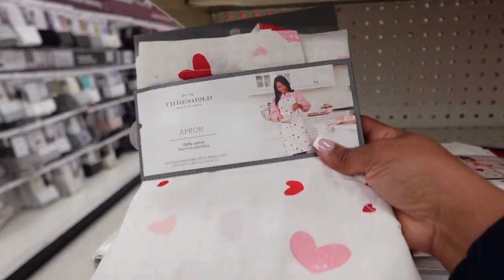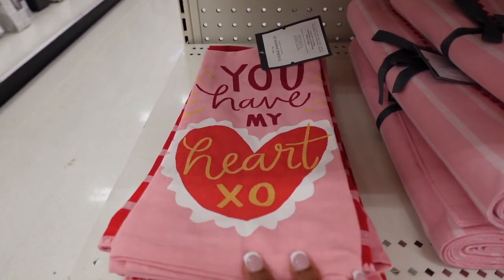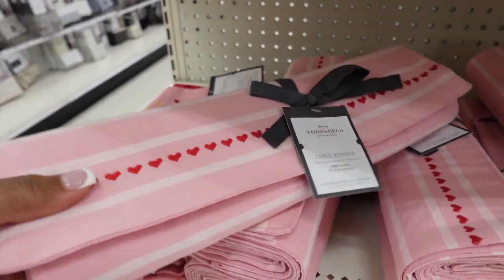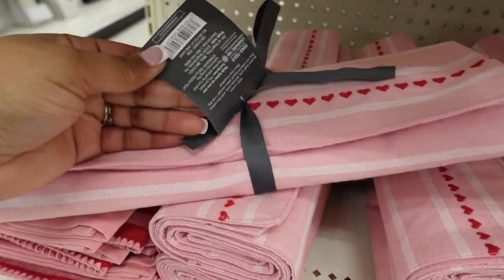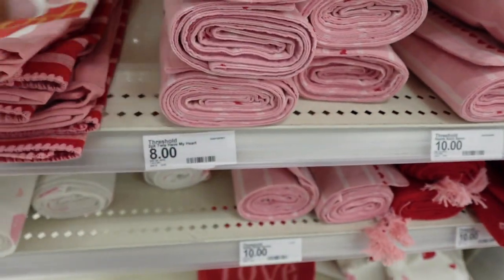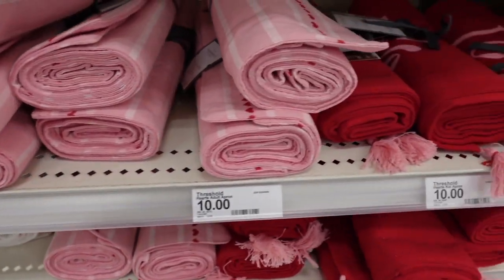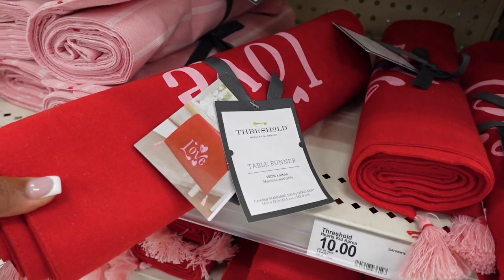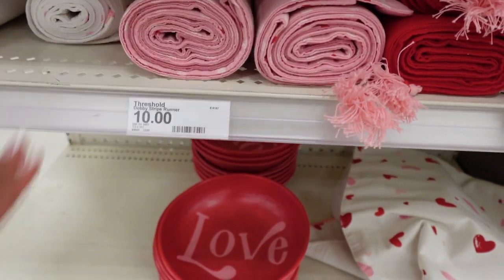Honestly, I find those Instagram reels or YouTube Shorts where people show Target versus Walmart very funny, but at the same time, people are going to act any kind of way no matter what store you go to. Always be on your p's and q's when you're shopping. It turned out to be young guys playing around with each other, so nothing too serious, but still a good lesson to learn.